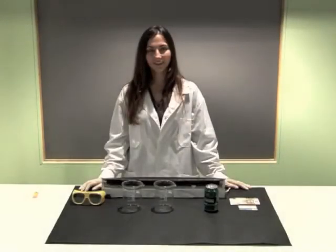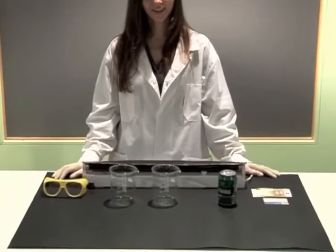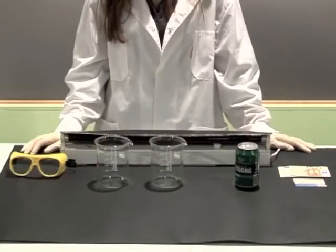Glowing Water. In the following experiment, we will show how certain materials irradiate visible light when they absorb ultraviolet radiation due to the phenomenon of fluorescence.